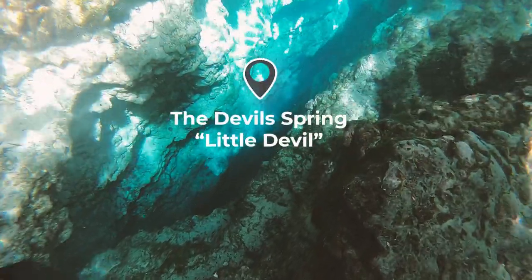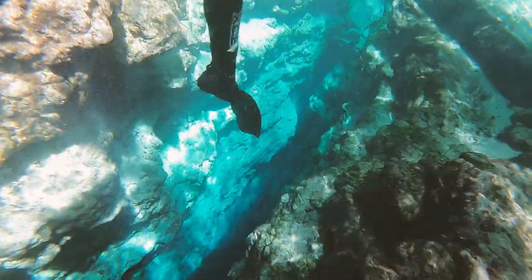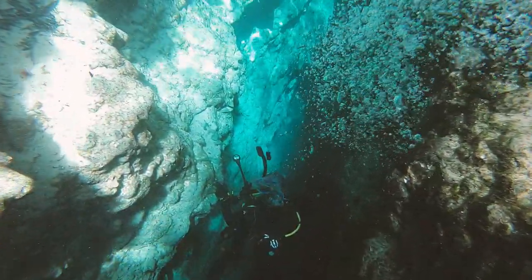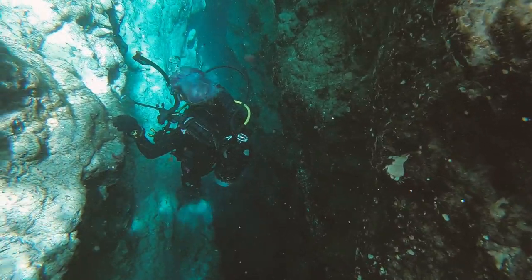Our next stop is the Devil's Spring, also known as the Little Devil. It's just a giant crack in the earth and it's about 50 feet deep. Together, all three of these places produce about 80 million gallons of water a day.